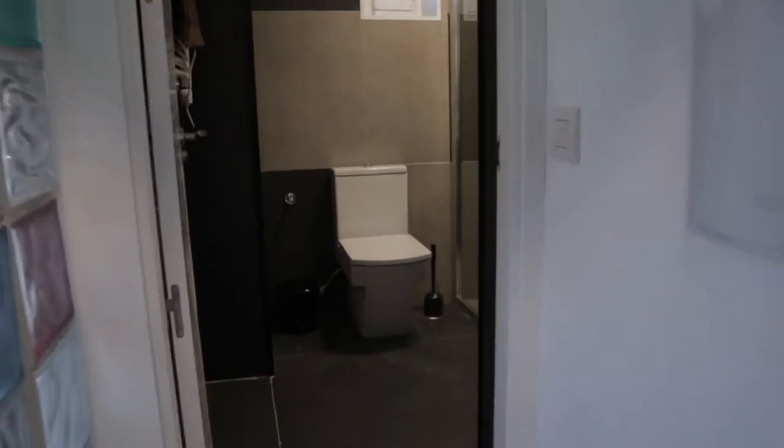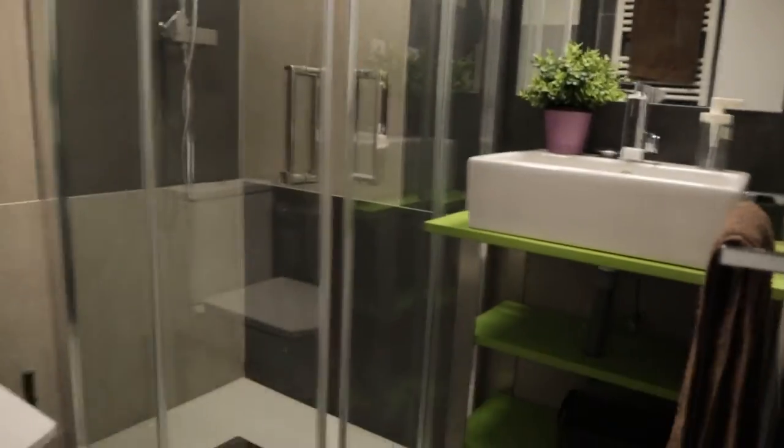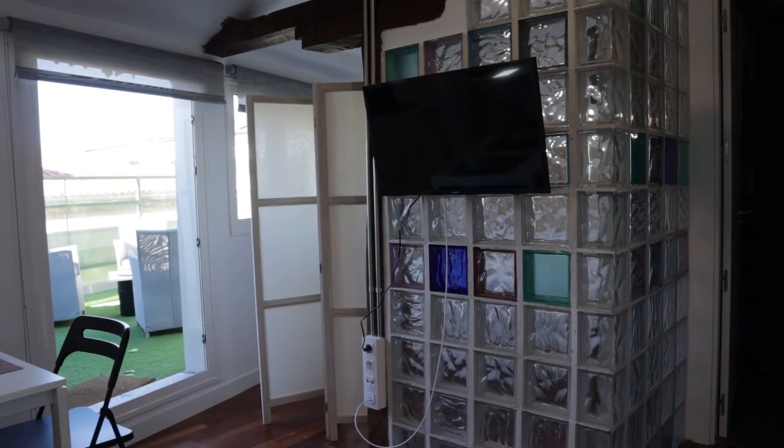And to finish, the bathroom — total equipped and ready to use. So that's the apartment; it's a really good apartment, just in the center of the city, total equipped and ready for booking.